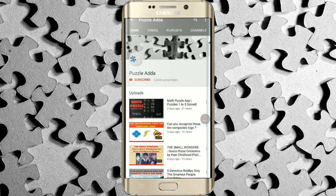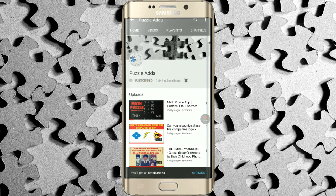If you still haven't subscribed to our YouTube channel Puzzle Adda, please click on the subscribe button and hit the bell icon to get the notification of the latest videos we upload.